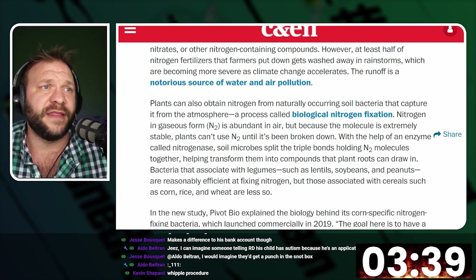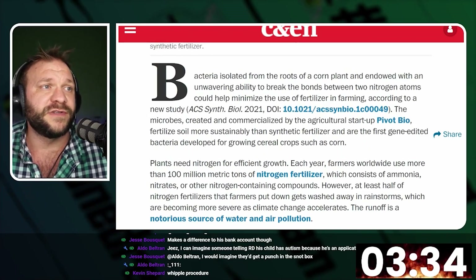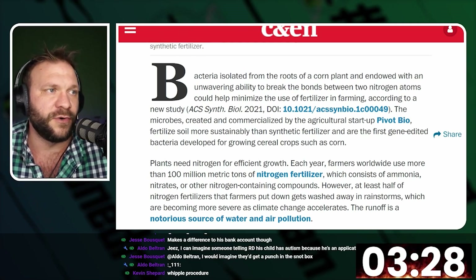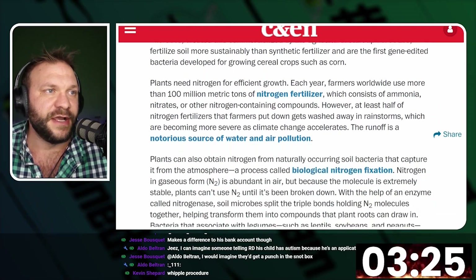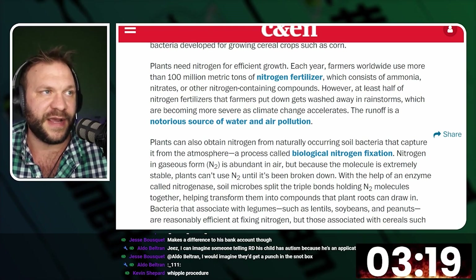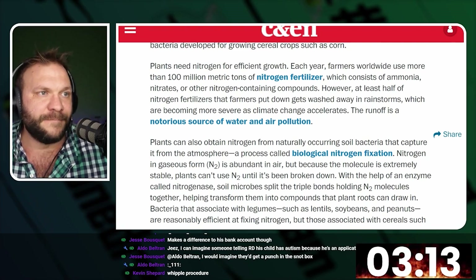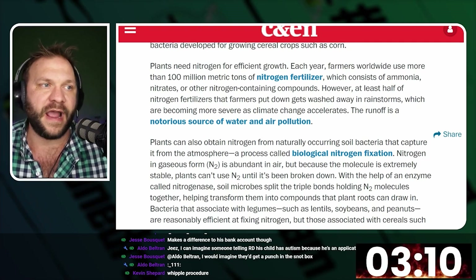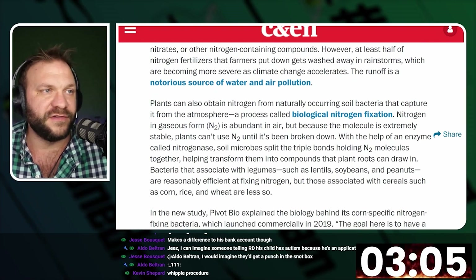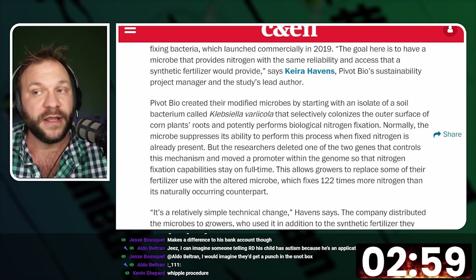The microbes created and commercialized by agricultural startup Pivot Bio — which we've identified here before on Burn and Return — fertilize soil more sustainably than synthetic fertilizer and are the first gene-edited bacteria developed for growing cereal crops. Corn plants need nitrogen for efficient growth, and each year farmers worldwide use more than 100 million metric tons of fertilizer. With this engineered bacteria, you get 40 pounds of nitrogen per acre to the plant just through the use of bacteria.